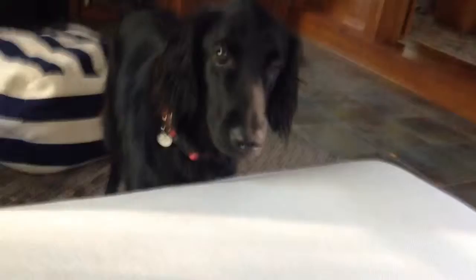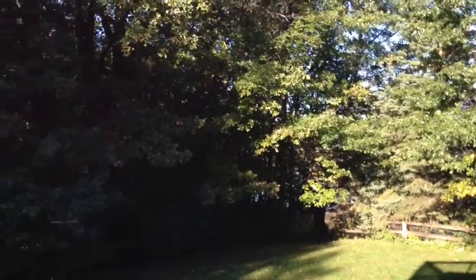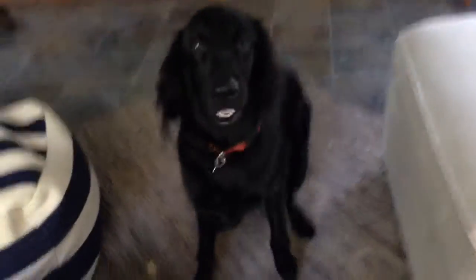Hi guys, it's me Carly. I have my dog Clover, and I made a video about my gecko, so now I'm making one about my dog. We're in my sunroom right now and it's really pretty outside. So I'm going to be talking about Clover.